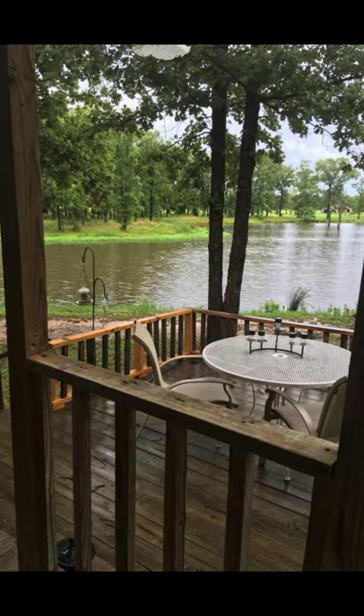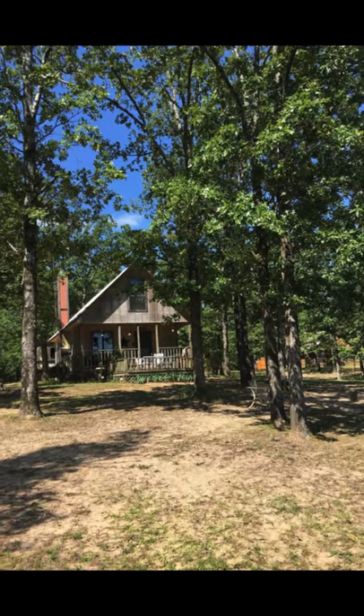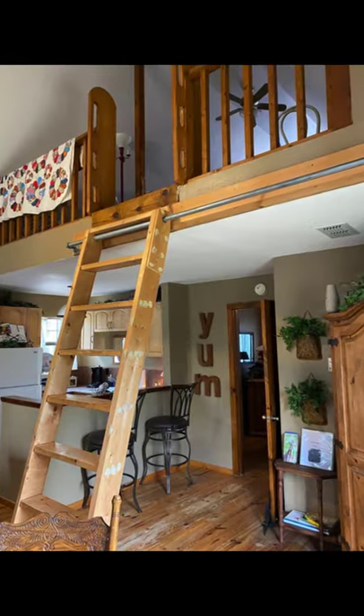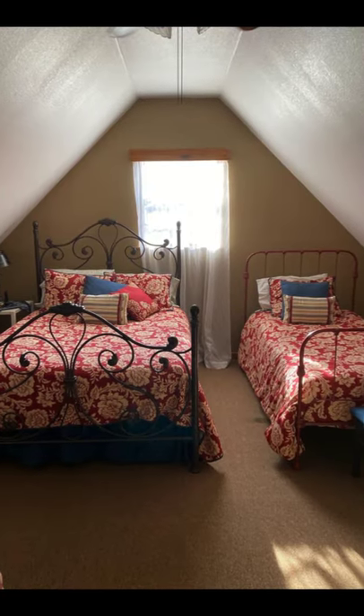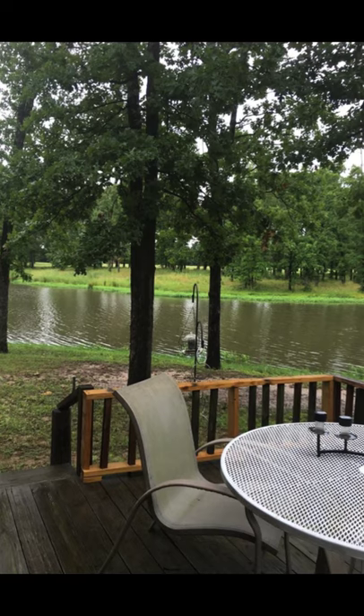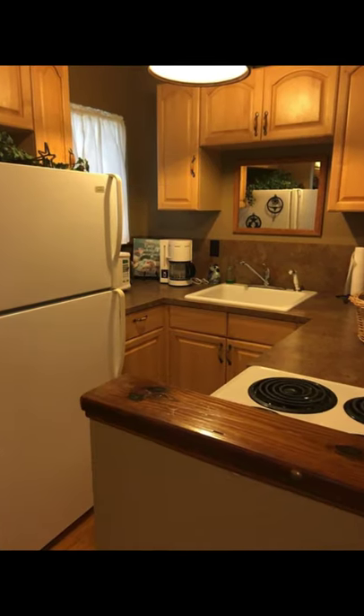The beautiful cabin building is nestled in the woods on a private lake. The cozy tiny cabin is fully furnished and has all the amenities of home. The cabin retreat has one bedroom downstairs and a loft upstairs. You'll never want to leave the peace and solitude of this cozy cabin retreat.